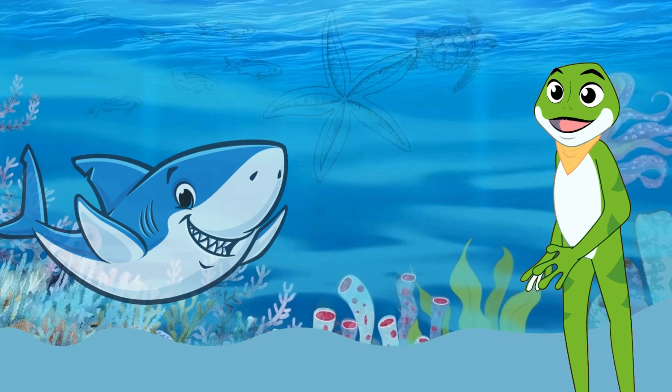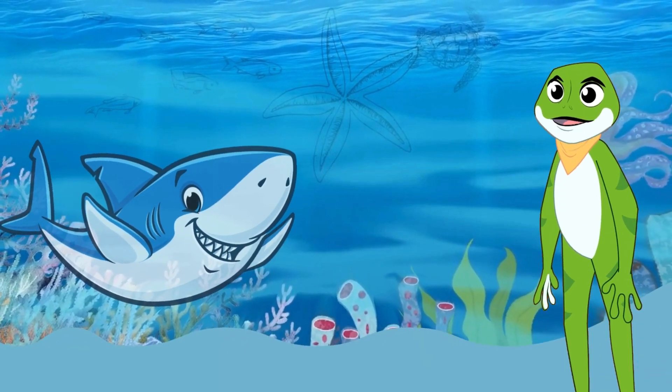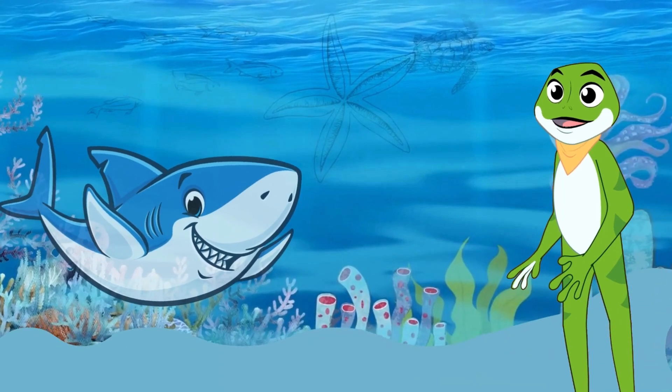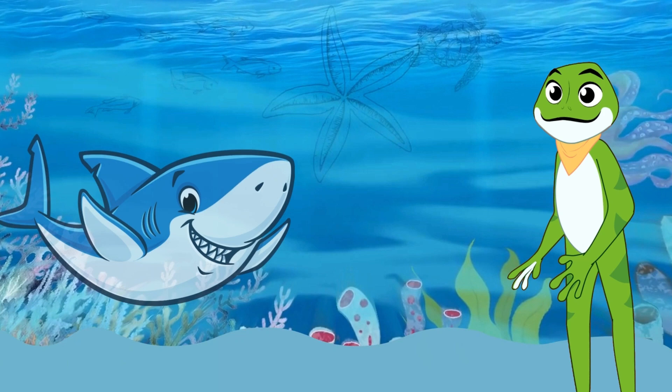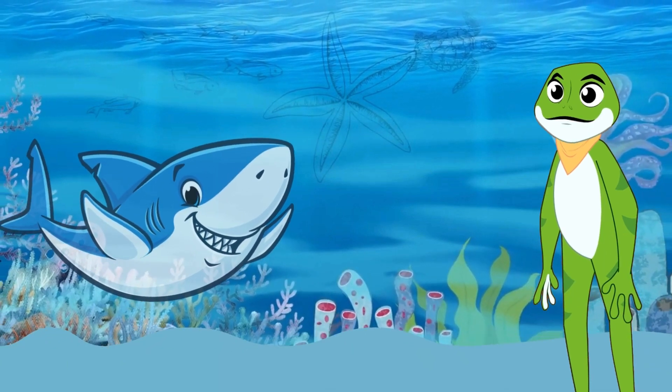Check out those shark teeth. Sharks have rows of them, and they never stop growing. They use these teeth to catch their favorite snacks, like fish and seals. Some sharks can even smell a drop of blood from miles away.